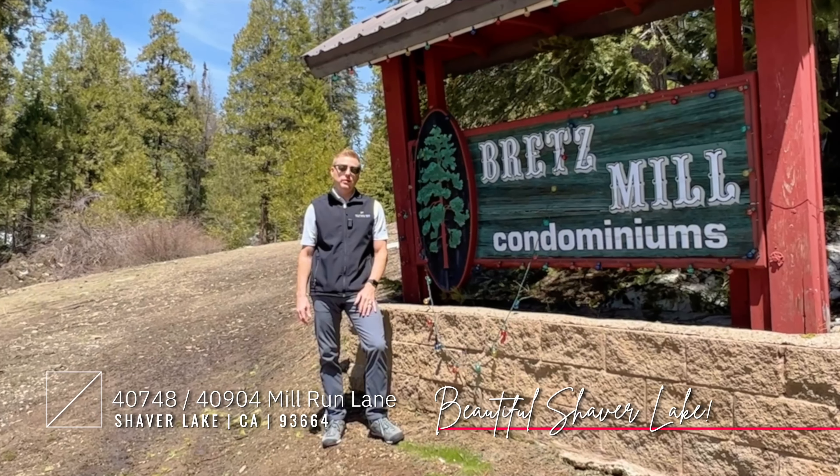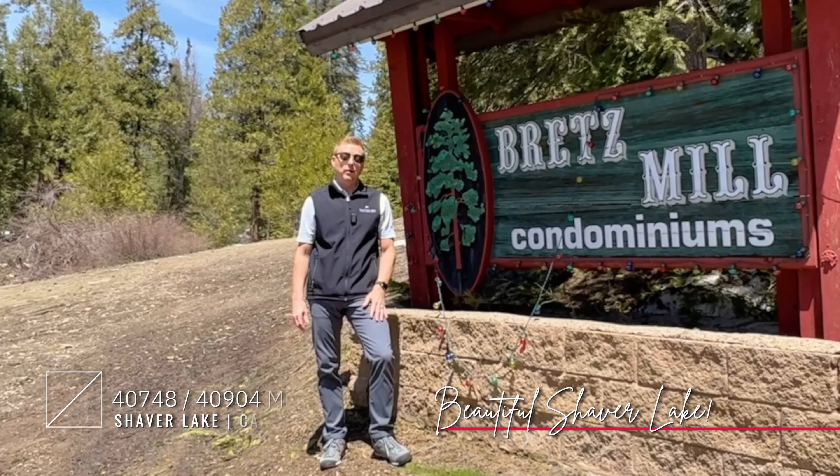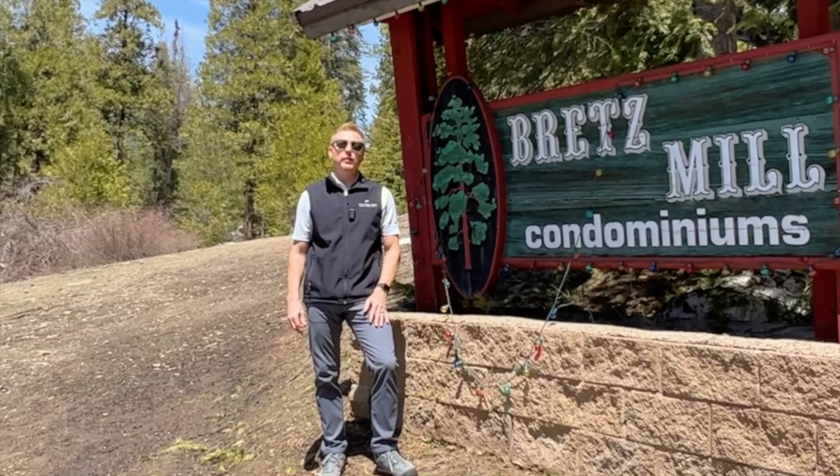Hi and welcome to the Bretts Mill condominiums. I'm Todd Mitchell with the Mitchell Group and we have two awesome listings that we can't wait to show you. Let's go up the hill and check them out — and oh, by the way, they come fully furnished.